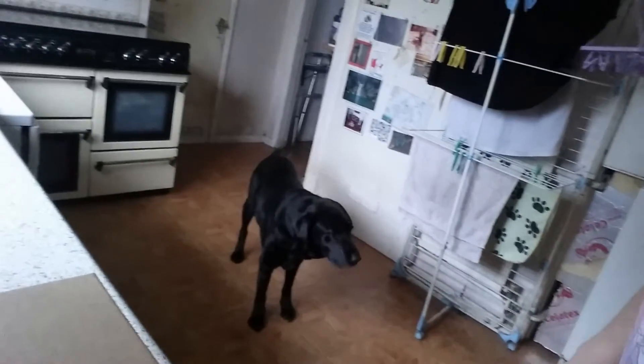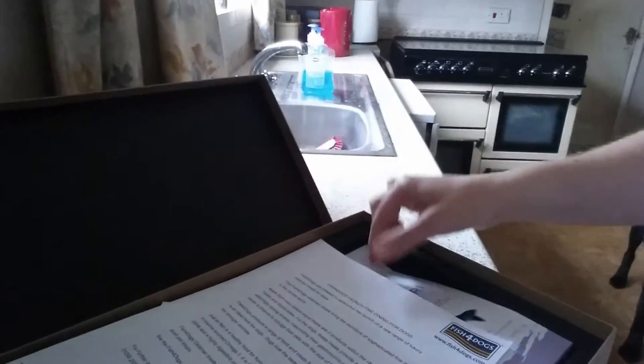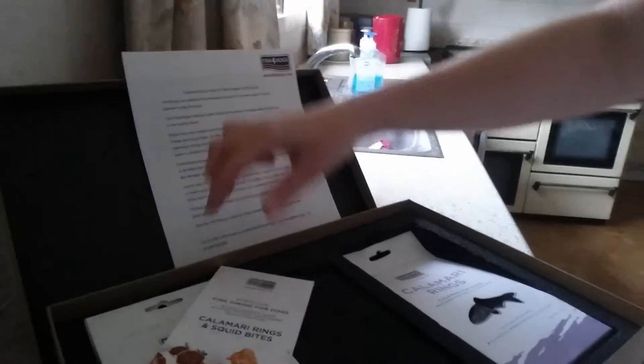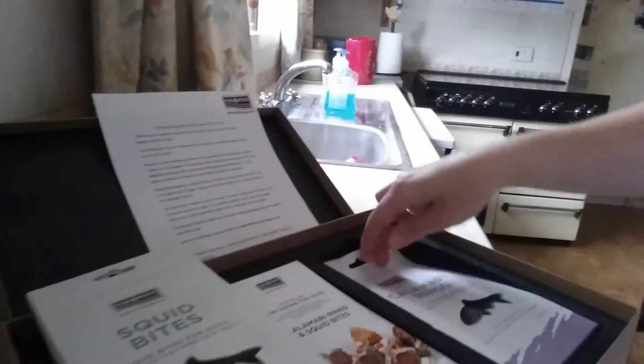Right, thanks buddy. Ready for some nice treats? Here are the nice treats. We'll open that up — there's all the information about the Fish for Dogs treats, and they are squid bites and calamari rings.